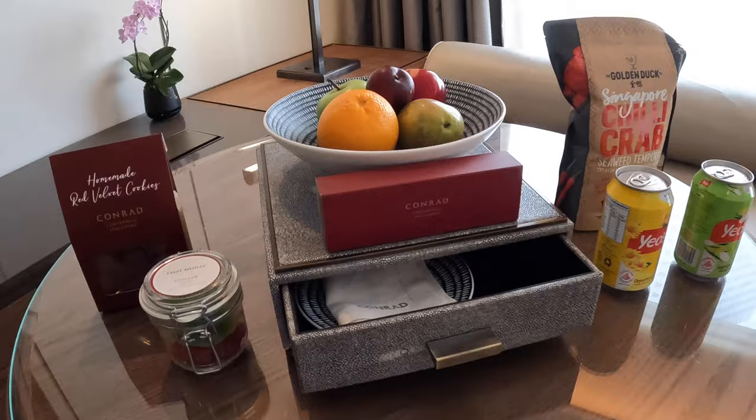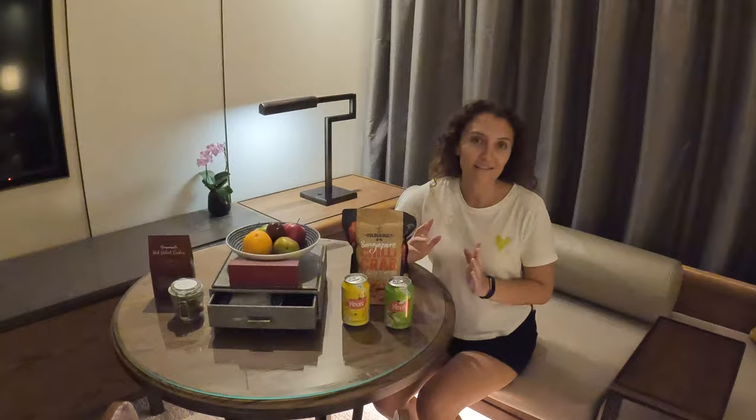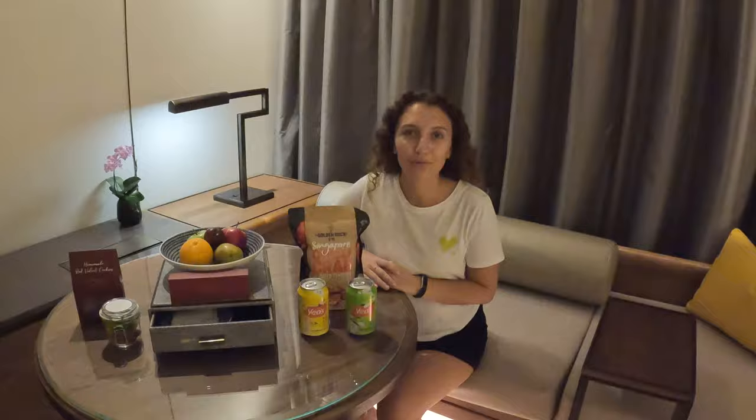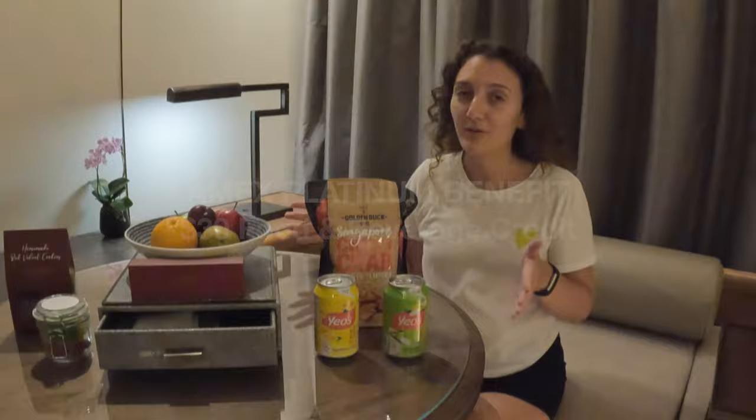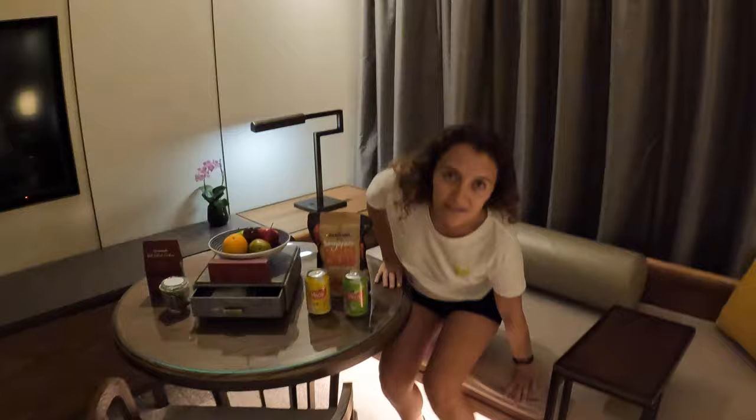The table is beautifully set with all of these snacks. We're still trying to figure out if this is our mini bar or if these are all free, but another perk of using our Amex Platinum and being upgraded to a premium room is a $30 food and beverage credit for in-room dining and snack bar. So if it's not included, our $30 should cover at least some of it.